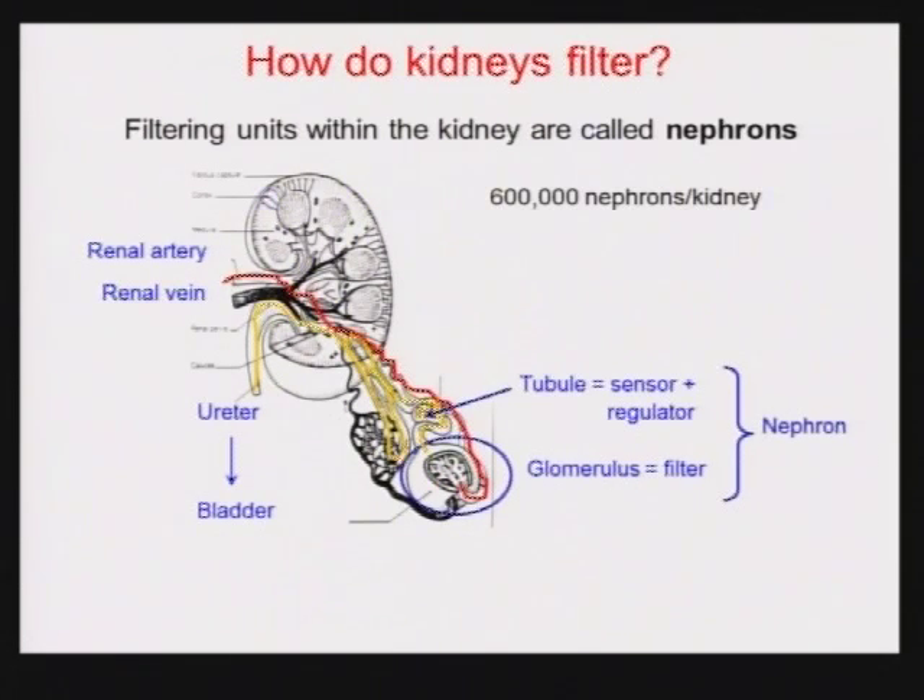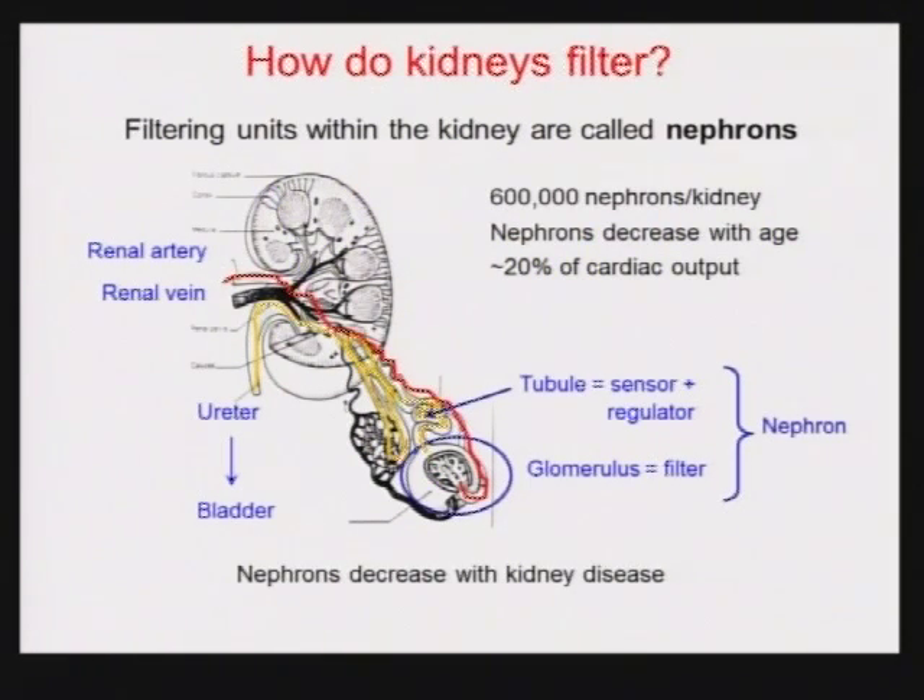You are born with about 600,000 nephrons in each of your kidneys. If you lose a kidney, we consider you a kidney donor, and you can do just fine with 600,000 nephrons — you can actually do fine with fewer than that. Nephrons decrease with age and with kidney disease. One fascinating fact: when your heart beats, 20% of the blood that comes out goes to the kidney to be filtered. These kidneys are tiny things in your back, yet 20% of cardiac output goes to them every beat. If you have a kidney removed, you have an instant loss of 600,000 nephrons.